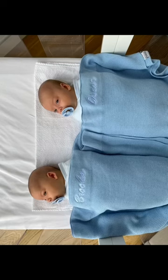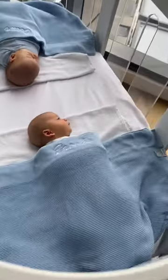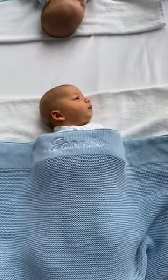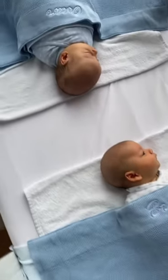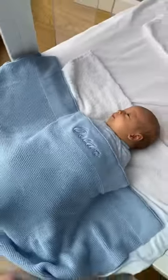As they got bigger we just took away the nest, kept them beside each other, and then when they got bigger and were rolling more we did heads in the middle and feet towards the outside. We kept them like this until about three or four months.